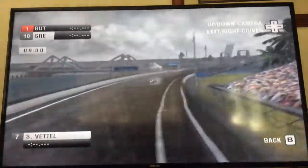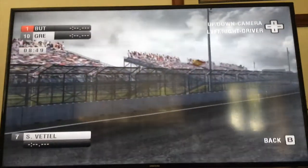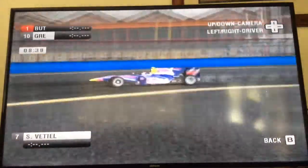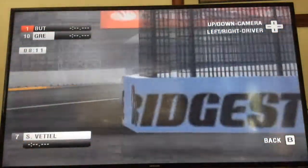Sebastian Vettel goes round this corner. May as well skip to the car behind him. There's a Ferrari there, so we'll skip to that Ferrari in a second. Let's just watch some of the camera angles. I'm not sure if it's Raikkonen or Massa - it's one of them.